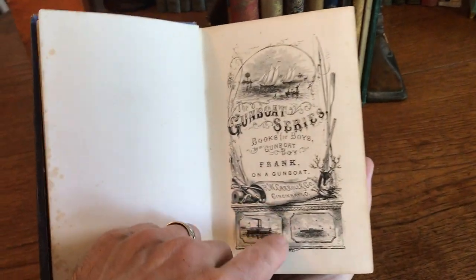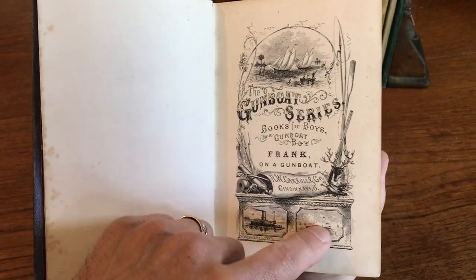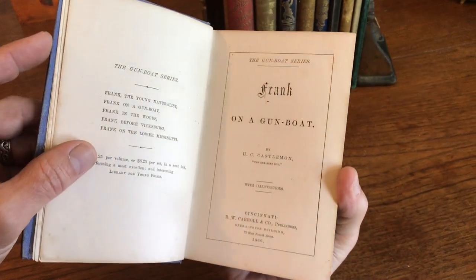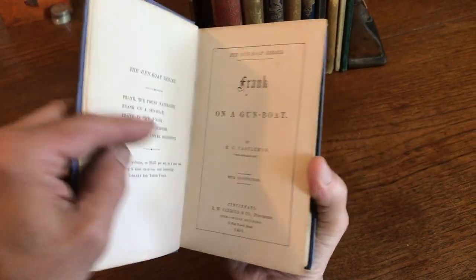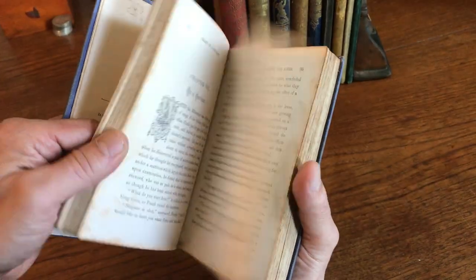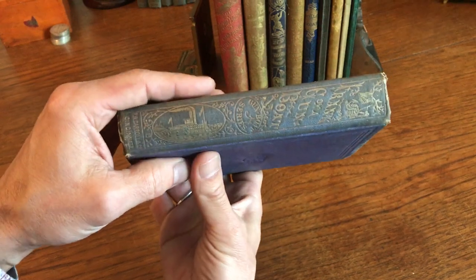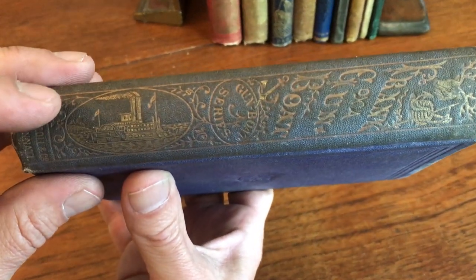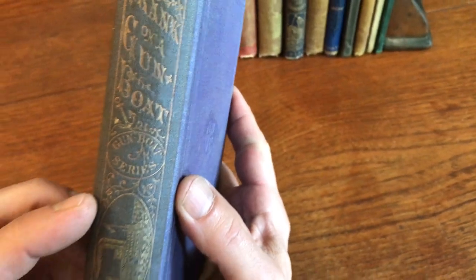Look at this interesting wood-engraved half-title here — a Cincinnati, Ohio imprint from 1866, the Gunboat Series. That's right after the Civil War. The spine is quite nice. There's a steam paddleboat, I believe, on the spine there in gilt.